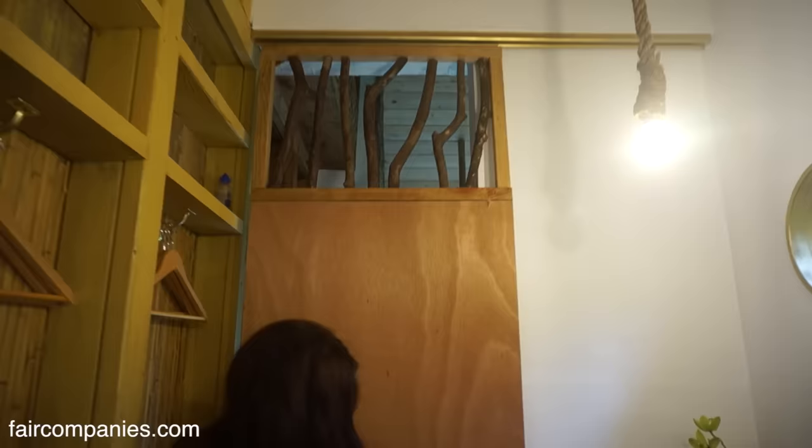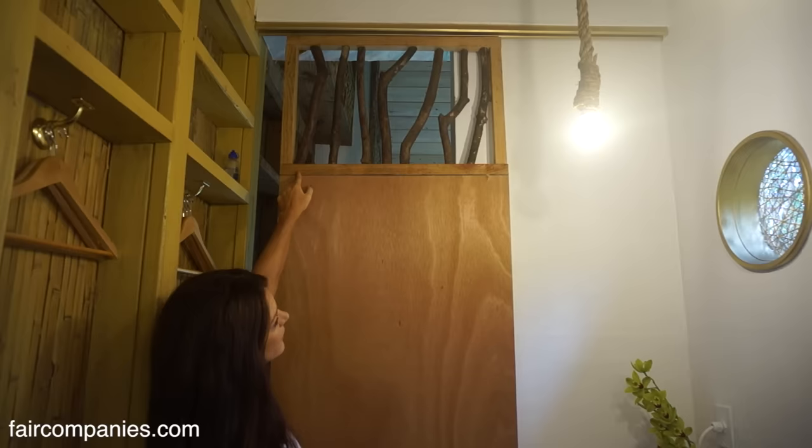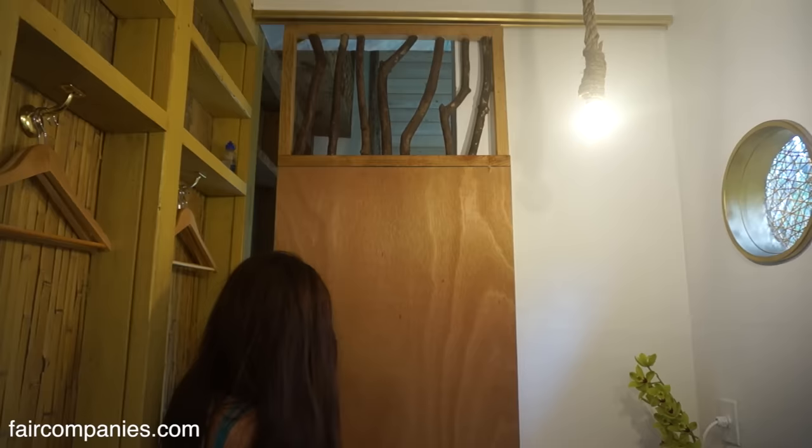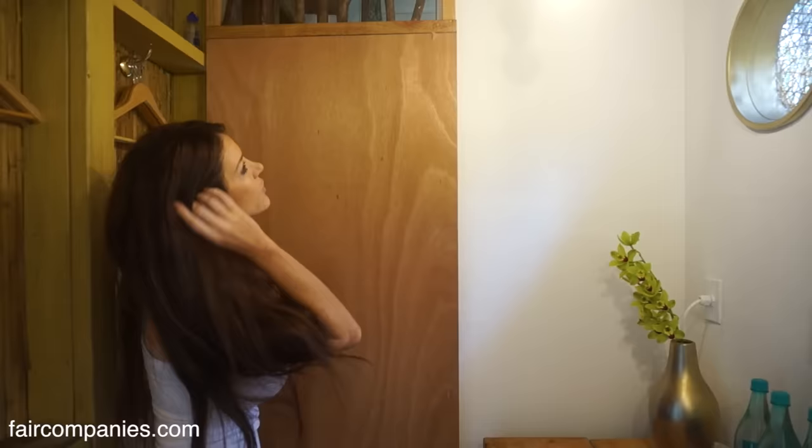This is a door that separates the bathroom and it slides like a barn door. It was too short since the whole space was custom, so I took some one-bys and framed a little spot, then went and cut down some branches and screwed them up there. For my handle I just found a little branch. The hardware I ended up using is for sliding closet doors, and it has coasters on the bottom that help it glide.